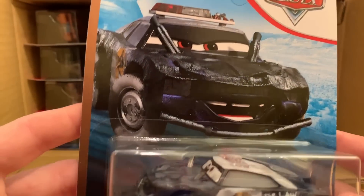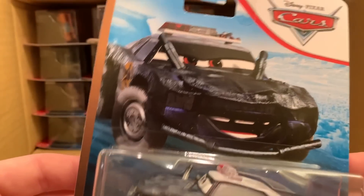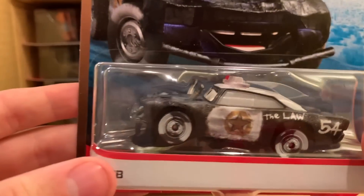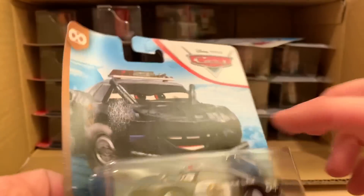We got some bendies here — a PB. This one was also in the last case, and this one's really bent; I might have to open it. It's not creased though, so I might just be able to straighten it out. Nothing too special since she was already in the last case.